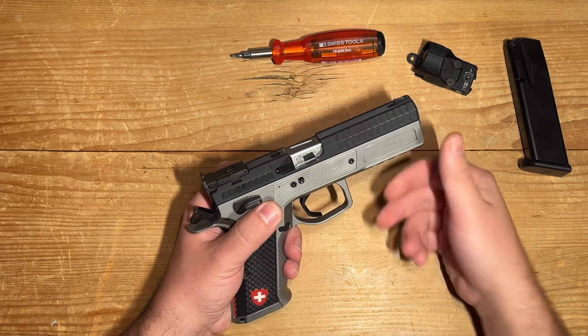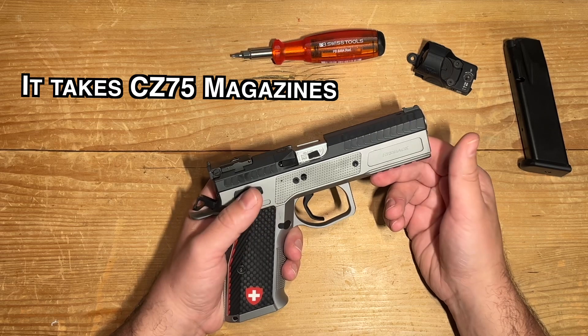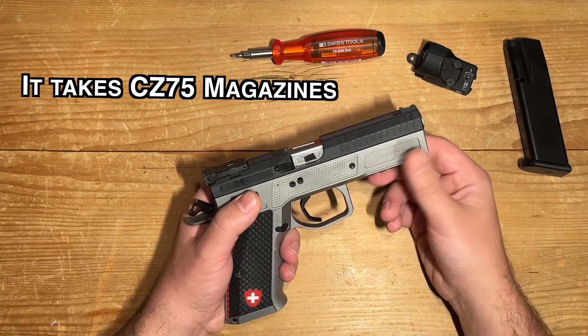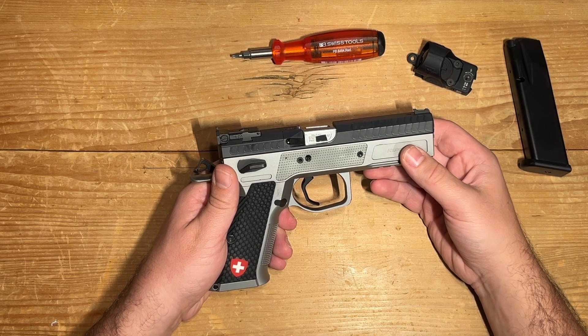Yes, it's based on the CZ-75, much like the majority of pistols on the market today. They almost all draw from existing platforms. Sometimes I find myself lying in bed, gazing at the stars and wishing for more innovation in the industry.